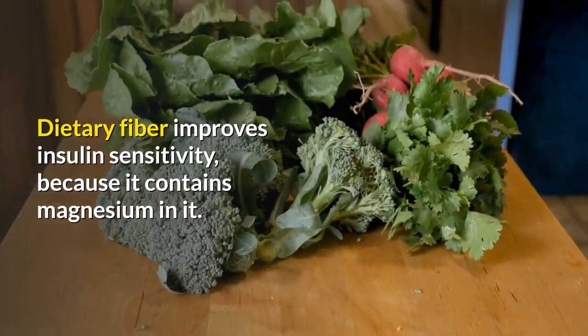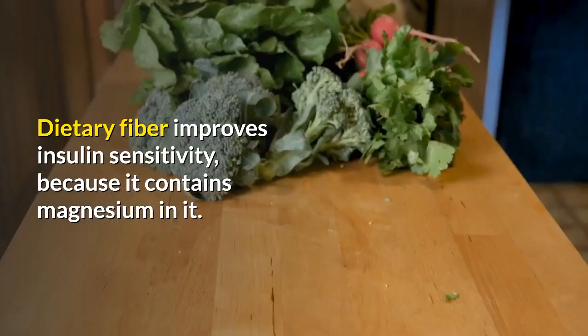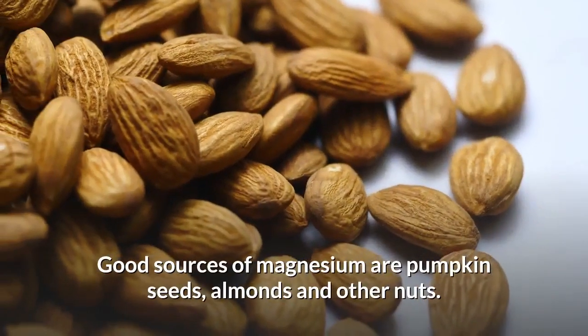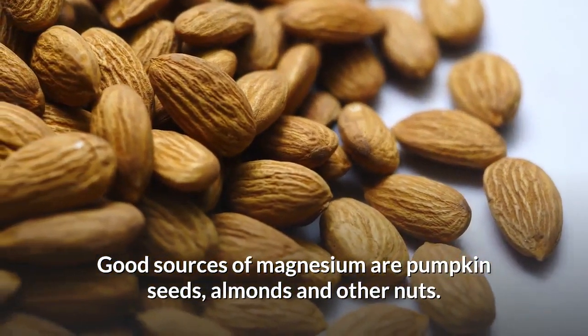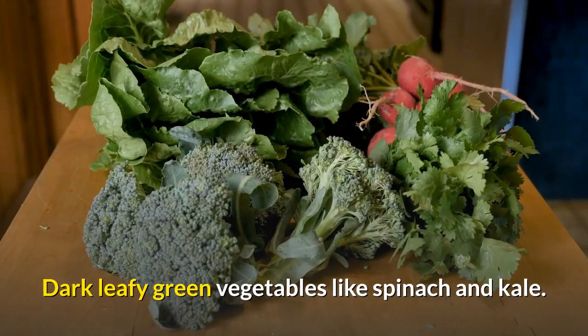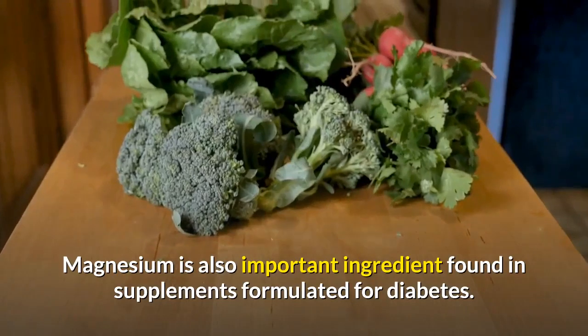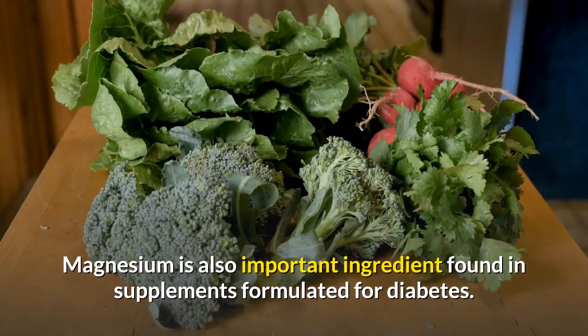Dietary fiber improves insulin sensitivity because it contains magnesium. Good sources of magnesium are pumpkin seeds, almonds, and other nuts, and dark leafy green vegetables like spinach and kale. Magnesium is also an important ingredient commonly found in supplements formulated for diabetes.